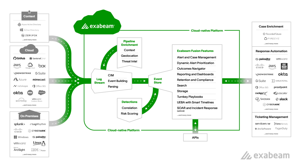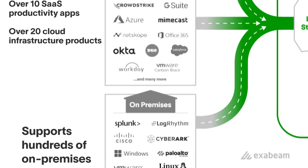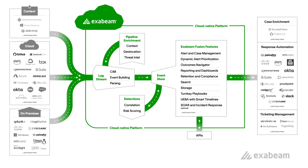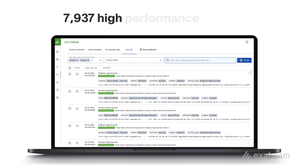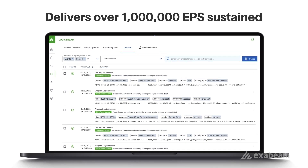Exabeam Fusion performance starts with getting data in — and we've made this really easy. Fusion securely collects on-premises and cloud data at scale, supporting hundreds of products, including on-prem and cloud-delivered security products, SaaS applications, and cloud infrastructure products. It also supports a variety of transport methods such as APIs, agents, and syslog. As data is ingested, it gets transformed using nearly 8,000 pre-built parsers.